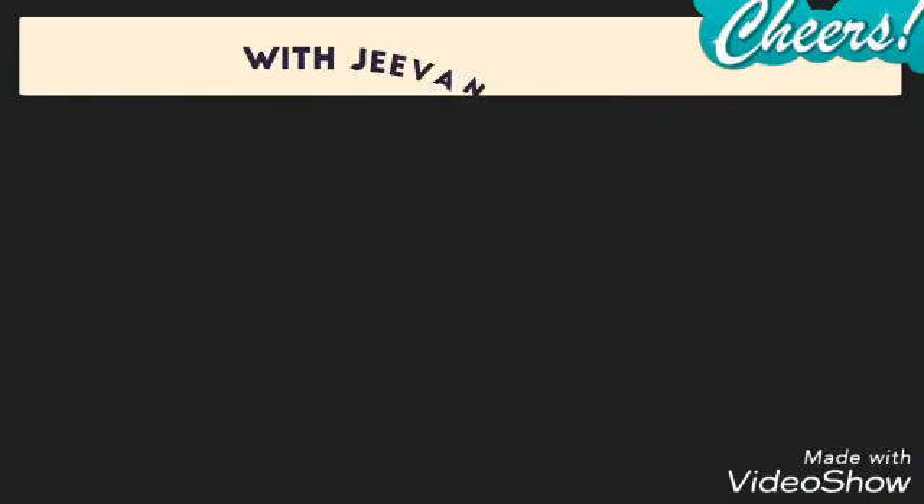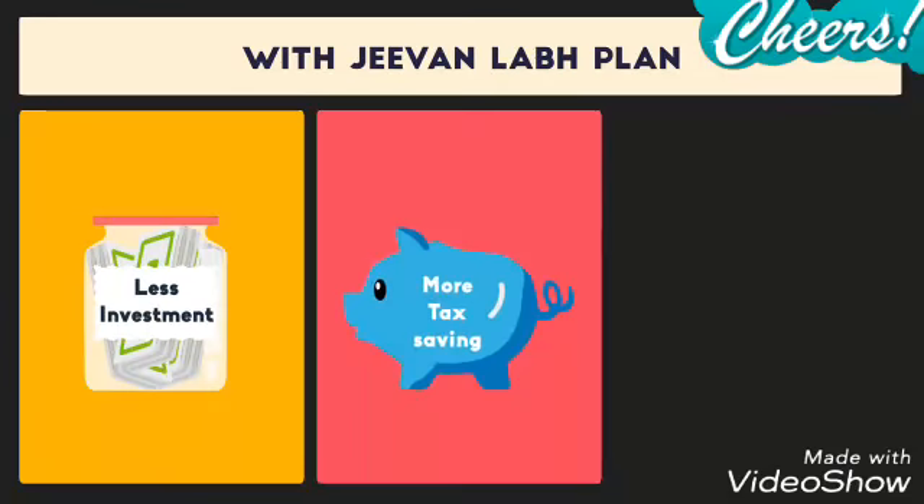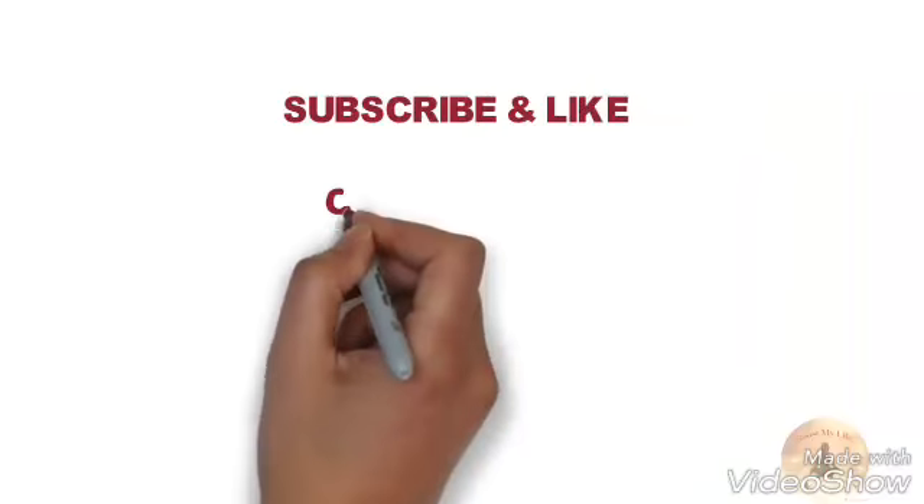Thus, with LIC's Jeevan Labh plan, you too can build your fund with less investment, large tax savings, and full security.